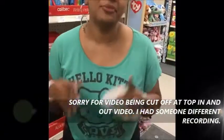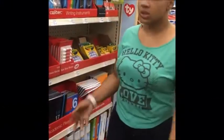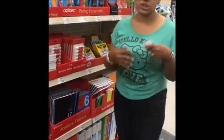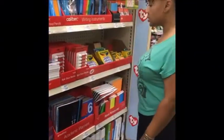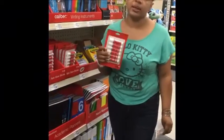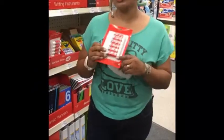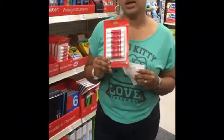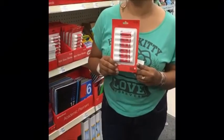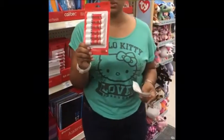Hey guys, I'm back doing a five dollar challenge again at CVS. This week we're gonna start off with five dollars and rotate to see what we can get, just like every week. We're starting off with these — no coupons — it's buy one at $2.99 and you receive a $2.40 ExtraBucks back. So $2.99 is basically $3, and then we'll move to the next thing to reach $5.